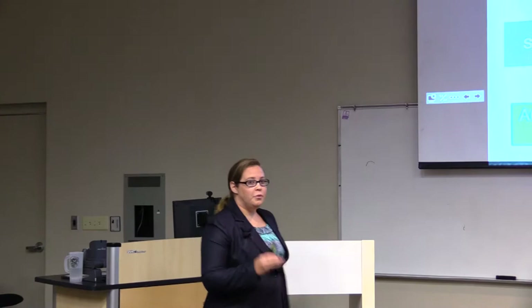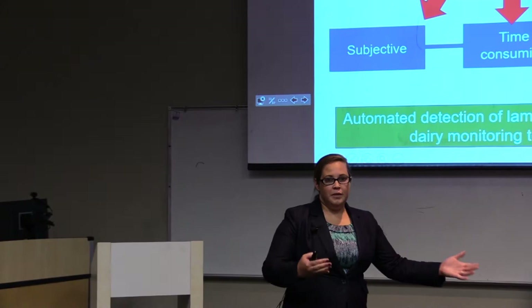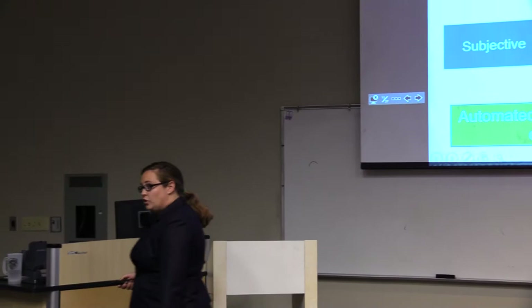That brings us to automated detection of lameness using these technologies. But before we start detecting lameness, we need to take a step back and actually define what behaviors we want to evaluate to detect lameness. That is what this study that I'm going to talk about today is focused on.